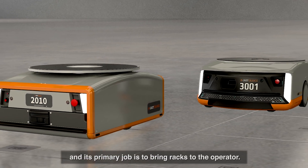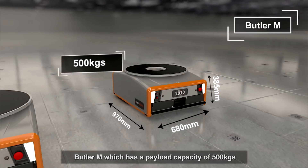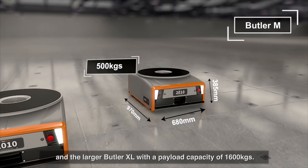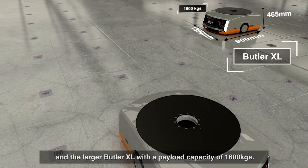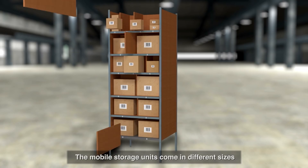The Butler robots come in two variants, and their primary job is to bring racks to the operator. Butler M has a payload capacity of 500 kilos, and the larger Butler XL has a payload capacity of 1,600 kilos.